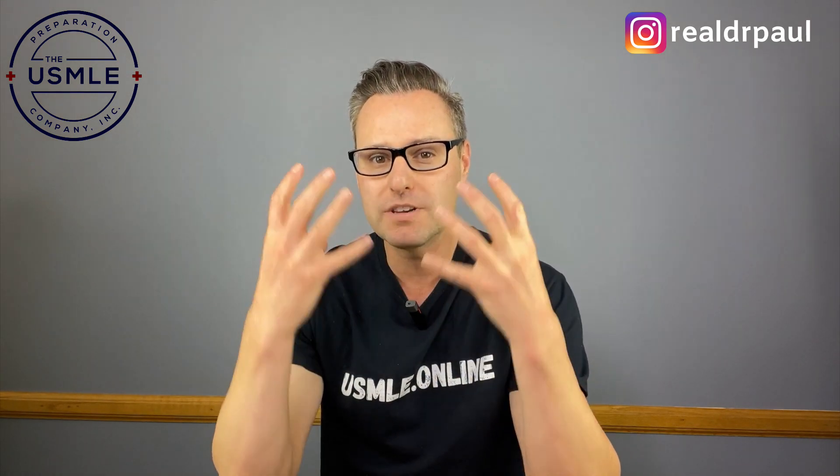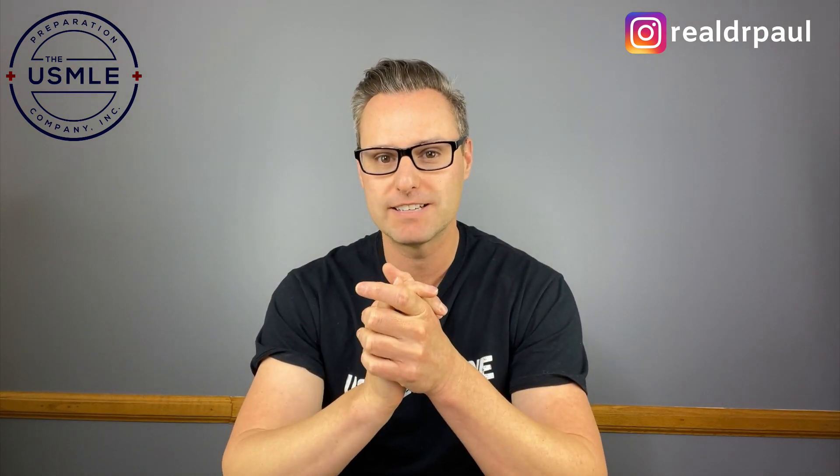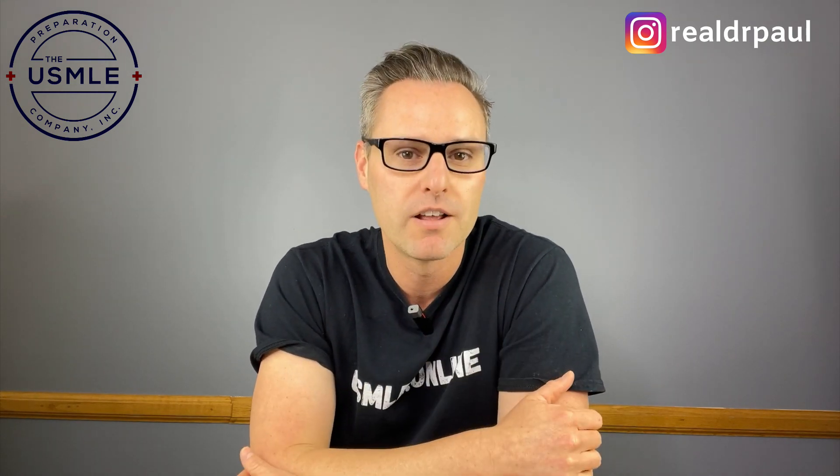The more intentional you are with what you're going to do, the faster and better your results. So if the ultimate goal is passing Step 1 or Step 2 CK with a great score, you need to figure out how to be intentional — and that's what I'm going to talk to you about today. If you're interested in a higher score on your USMLE exams, stick around, this one's for you.